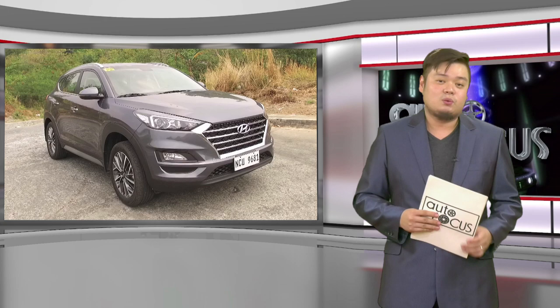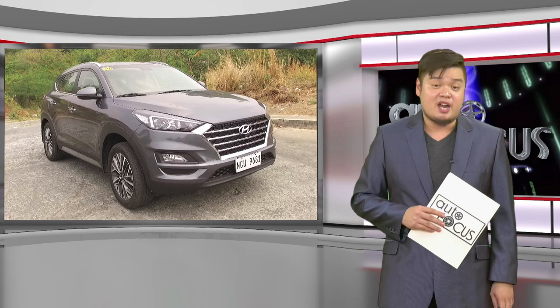That was the 2019 Hyundai Tucson, a car that strives to be nothing but better for everyone who seeks adventure — our featured vehicle here on Car Review.